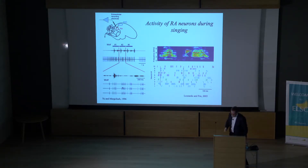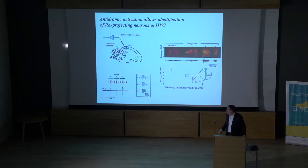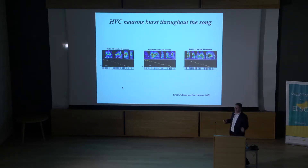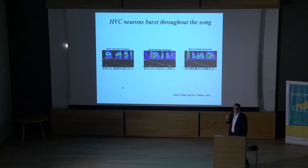Now I'll show you recordings from one step upstream in the area called HVC. HVC neurons are the site of a very sparse temporal coding. These RA-projecting HVC neurons generate a single burst of spikes during each repetition of the song motif — very brief, about 5 to 10 millisecond bursts, about 4 to 6 spikes per burst. If you record from a large number of these neurons and line up the activity using the song as a temporal marker, you can see that different neurons burst at different times, and as a population they completely fill time with a temporal resolution of about 5 milliseconds.